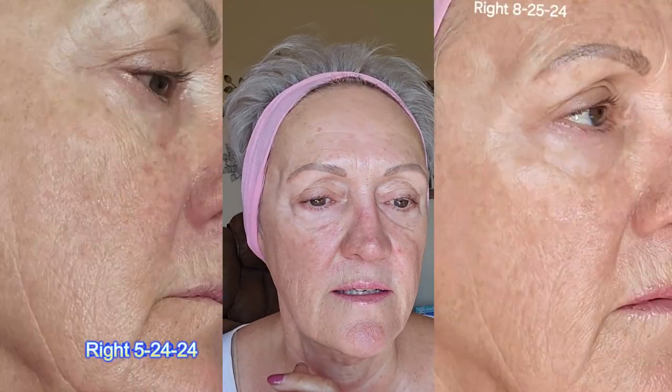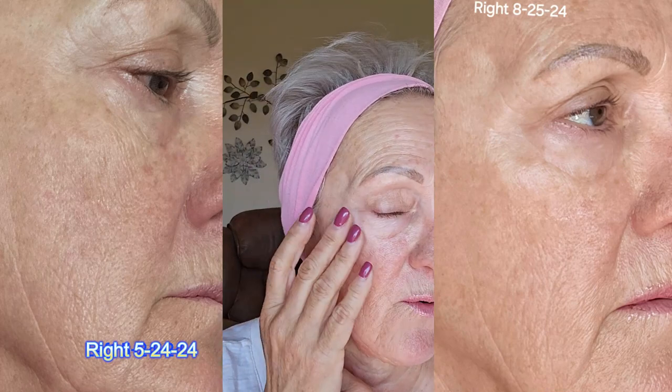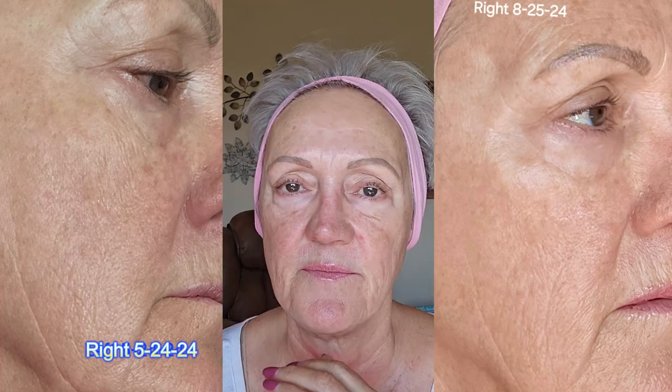Now here is the right side. Same thing. I'm really happy around the eyes and the cheeks. I think it's been working great for me.